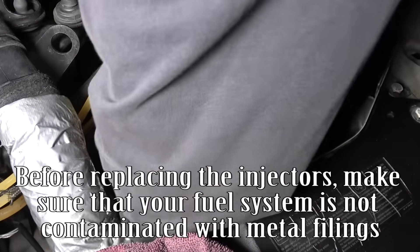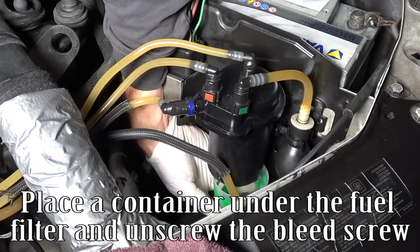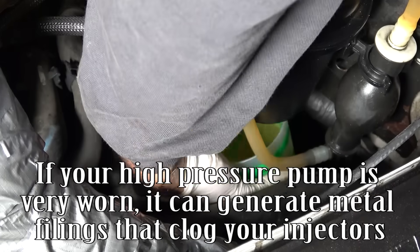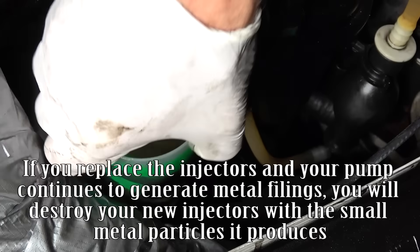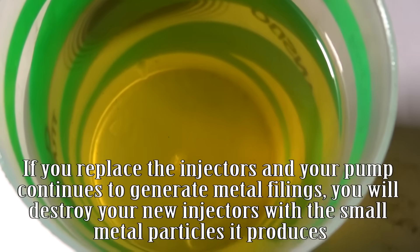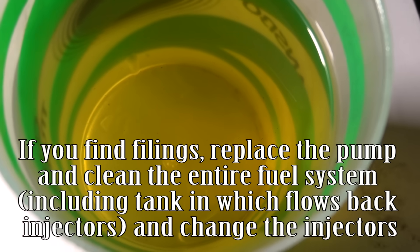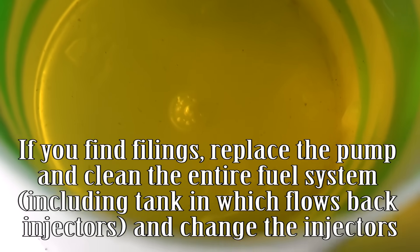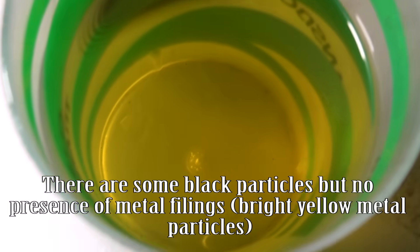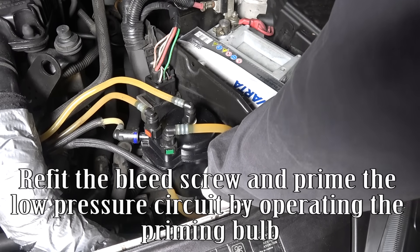Before replacing the injectors, make sure your fuel system is not contaminated with metal filings. Place a container under the fuel filter and unscrew the bleed screw. If your high-pressure pump is very warm, it can generate metal filings that clog your injectors. If you replace the injectors and your pump continues to generate metal filings, you will destroy your new injectors. If you find filings, replace the pump and clean the entire fuel system including the tank, return pipes, and injectors.